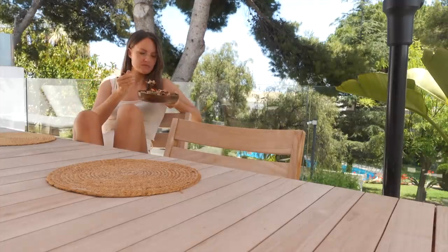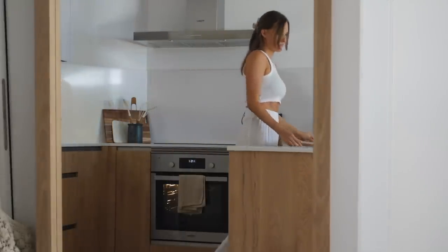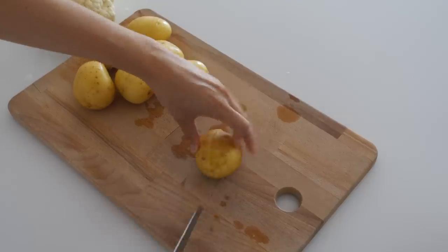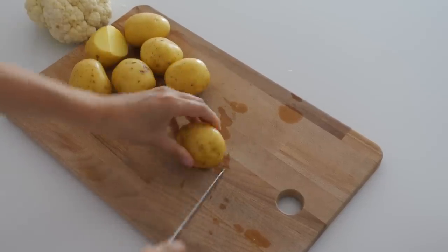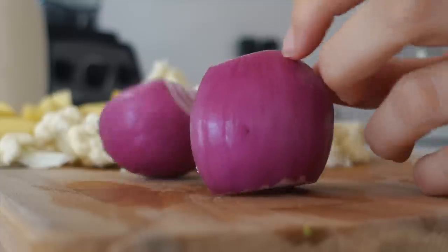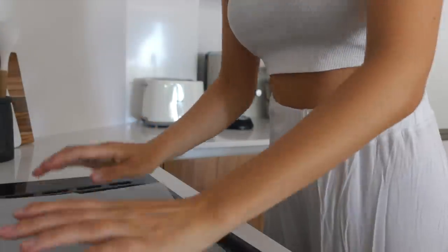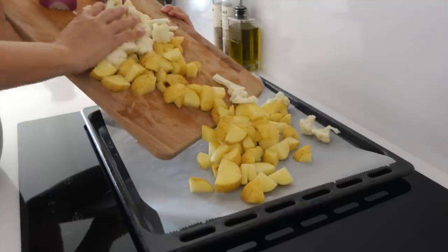Another meal I make when I'm busy is a tray bake. It's not quick per se but it takes care of itself in the oven and you can do other stuff. Usually my tray bakes consist of a base of potatoes because potatoes are very versatile and keep fresh for long. You can use whatever veggies you have in the fridge — that's a theme here.